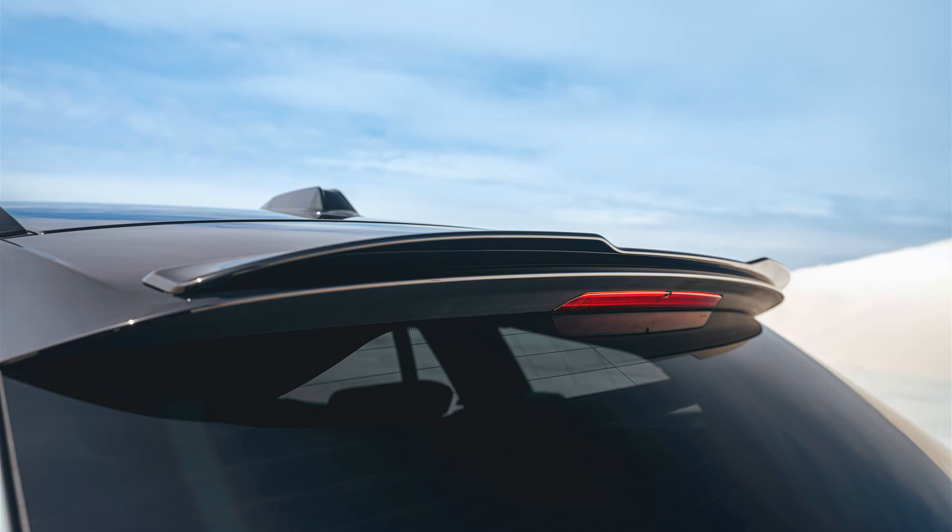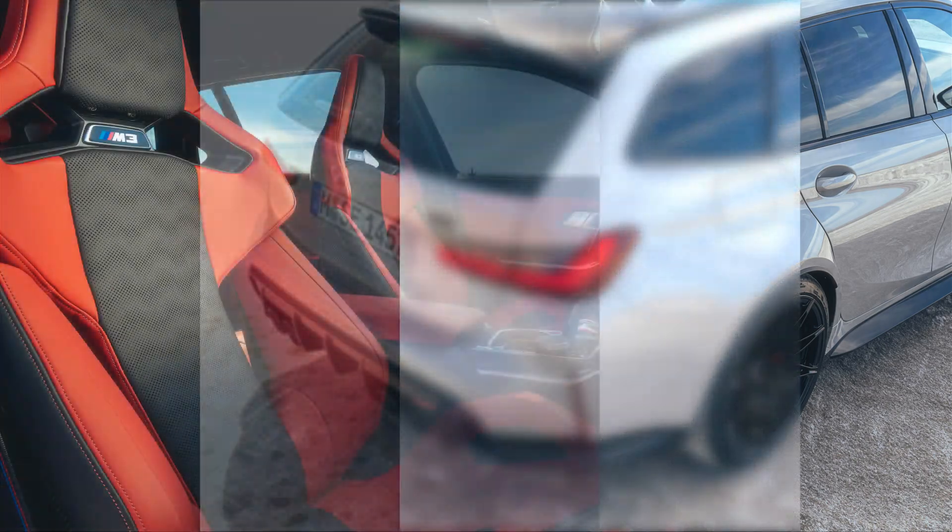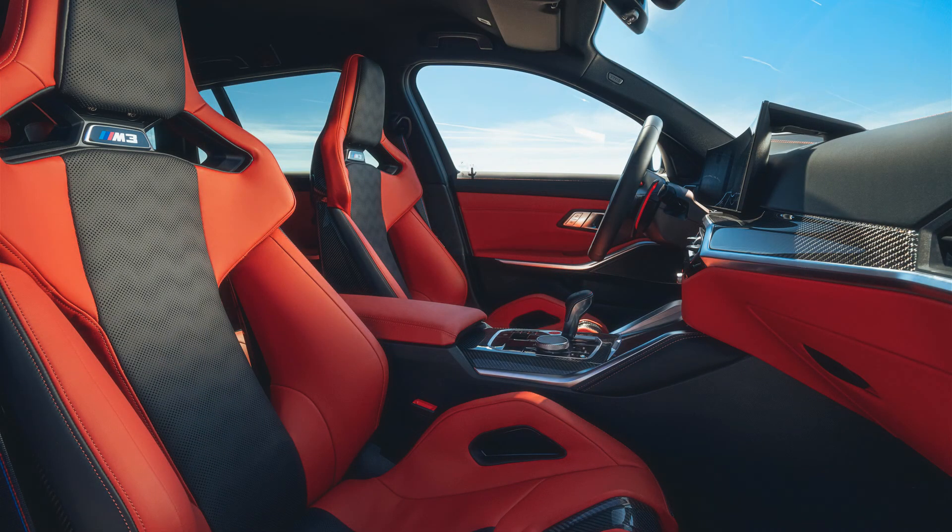The M3 Touring follows the M4 coupe and convertible and the M3 sedan, and is set to make its official debut at the Goodwood Festival of Speed in the UK this weekend. As you'd expect, it shares the station wagon body of the existing 3 Series Touring, which remains a strong seller in Europe, with the all-wheel drive powertrain of the M3 Competition. And yes, it keeps howitzer-caliber quad exhaust tips.